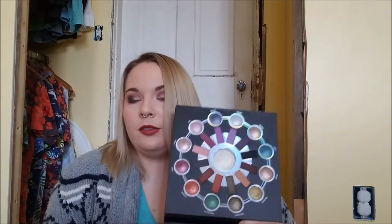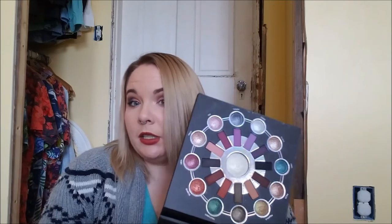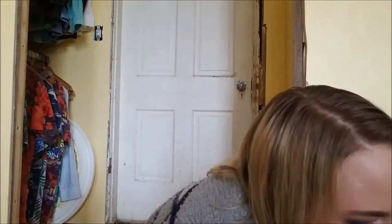This is the Zodiac palette. I did a first impressions on it and I like it so far, but again it's on my list of things to try out and do more with. I kind of wanted to spend days and use each little section for each horoscope sign and make a look — that'll be on my list. They all swatch really nicely.